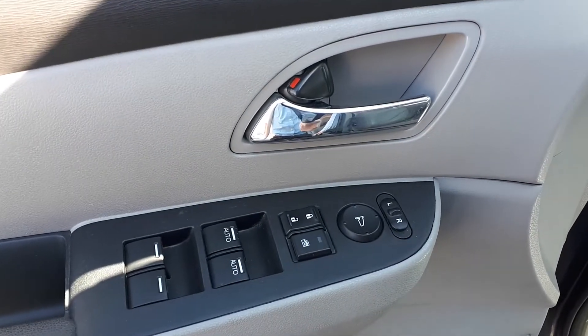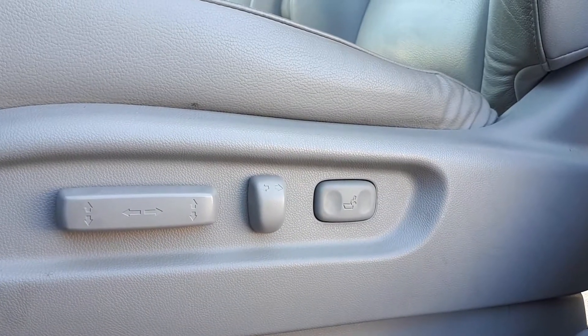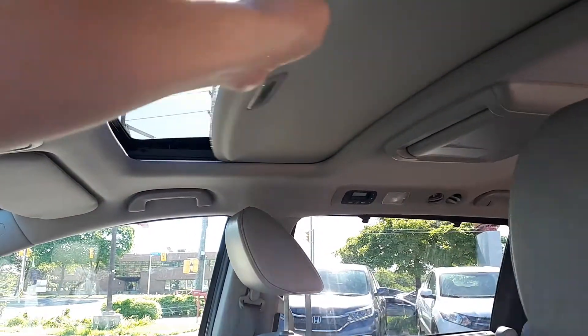Starting with the driver's side door, we have our power mirrors, locks and windows with automatic front windows. There's also power seating and lumbar support, full leather interior, plus a sunroof up top.